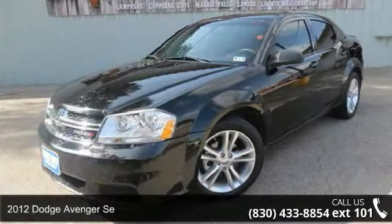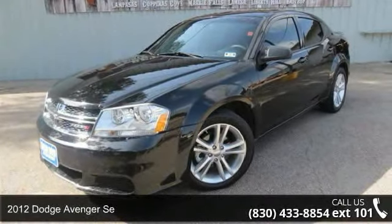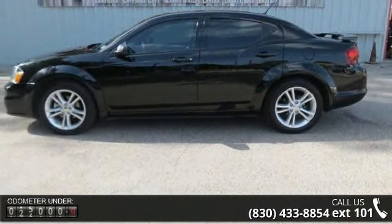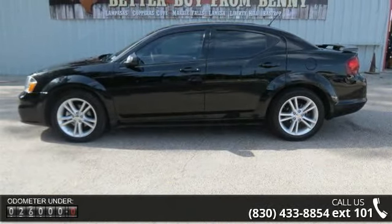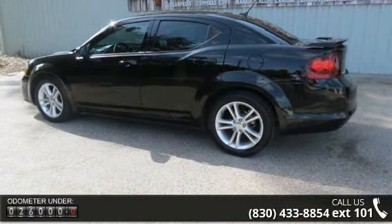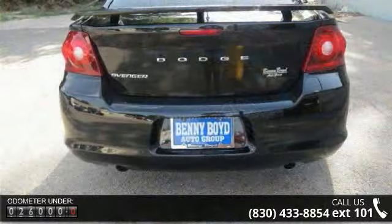Step into the 2012 Dodge Avenger. If you are looking for an automobile with great features, look no further. This vehicle comes with a reliable 6-cylinder engine connected to a smooth shifting automatic transmission.